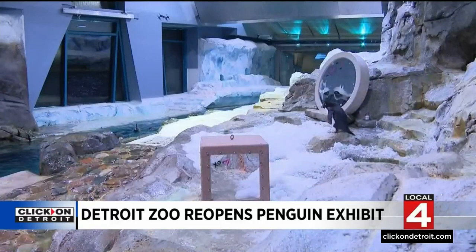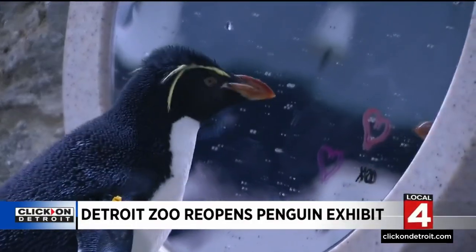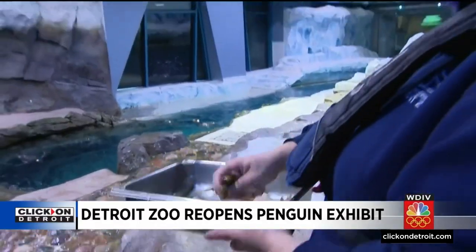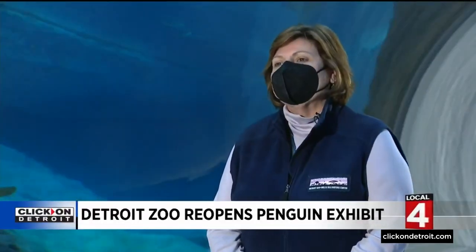Reopened on Valentine's Day, these penguins got the memo with new additions to the flock — five chicks and the first king penguin chick in 20 years. They intentionally opened on Valentine's Day so that people can express their love of the penguins.